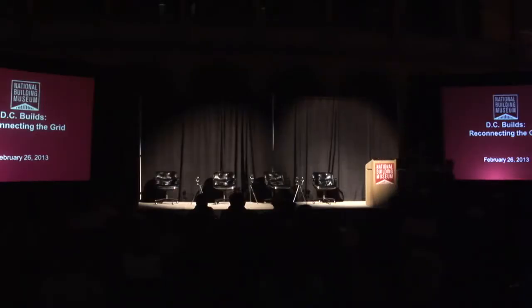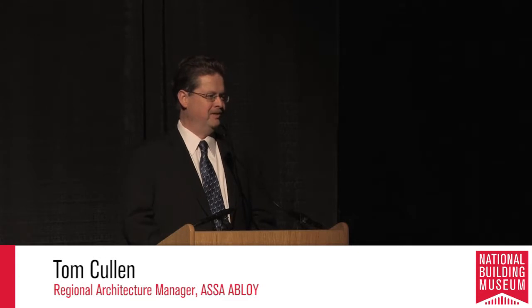Tom Cohen, Assa Abloy's Regional Architectural Manager, was welcomed to the stage. He thanked the National Building Museum, calling it an amazing venue, and noted Assa Abloy's pleasure in being part of DC Builds. He explained that Assa Abloy is the world's largest lock manufacturer, offering doors, frames, hardware, and electronic locking solutions, globally located to support the architectural community.